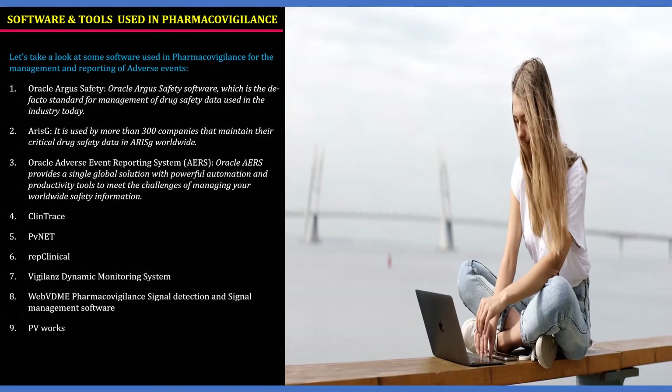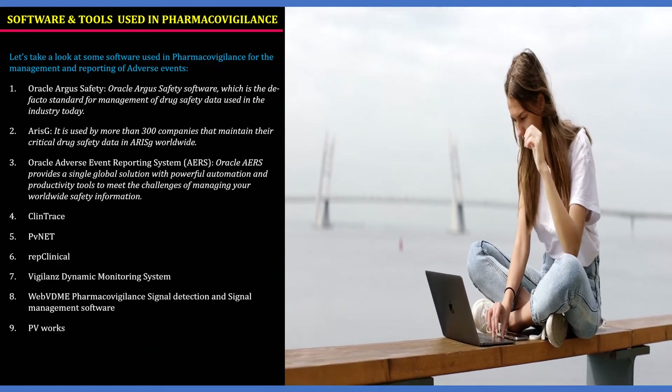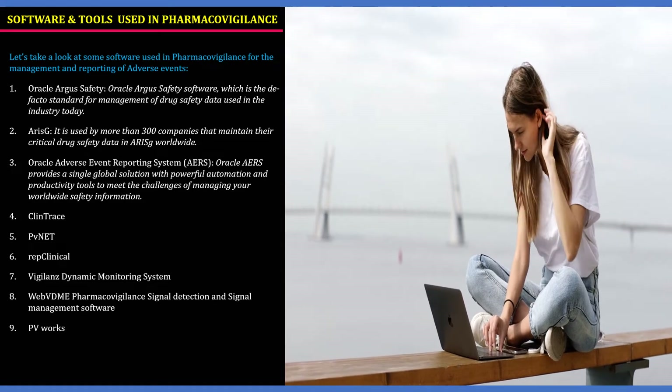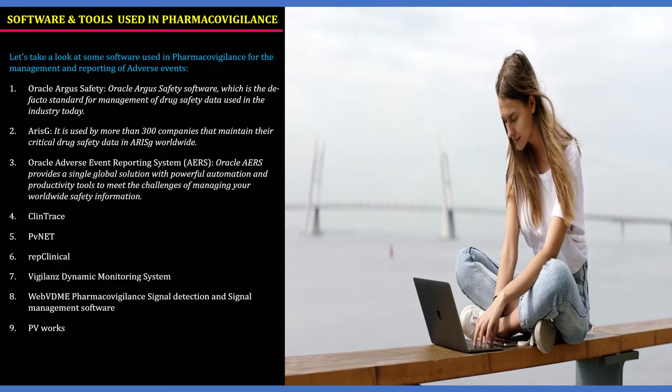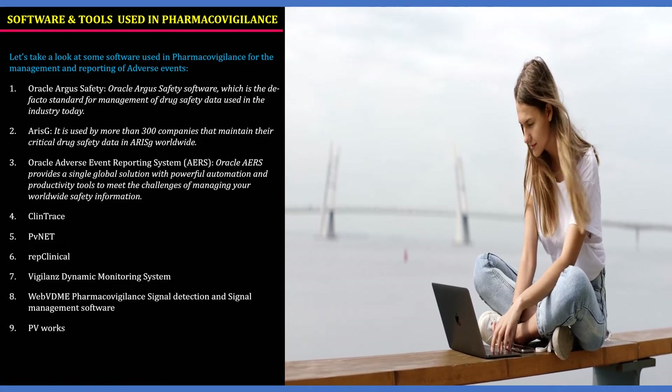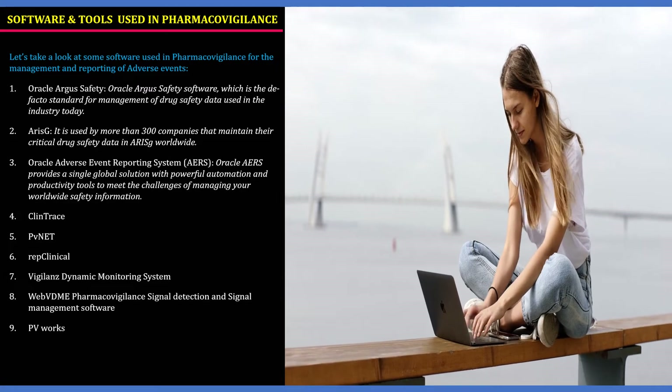Now let us look at some of the softwares used in pharmacovigilance for the management and reporting of adverse events. The first software is Oracle Argus Safety — a de facto standard for the management of drug safety data used in the industry today. The second one is ARIeS-G, used by more than 300 companies worldwide to maintain their critical drug safety data.